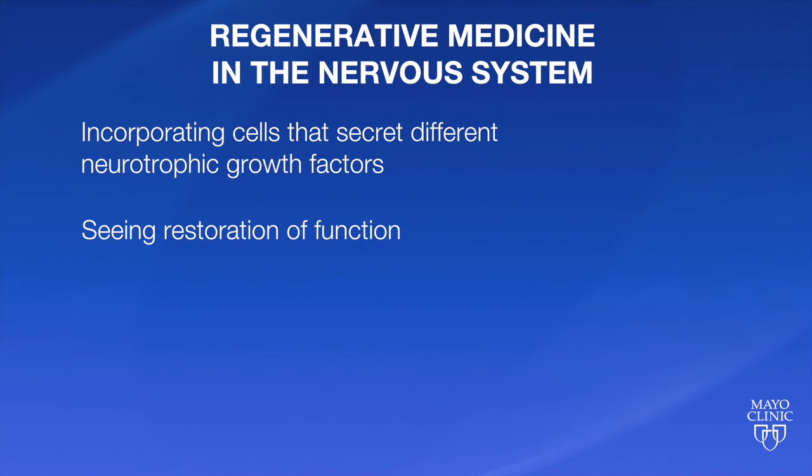By incorporating cells that secrete different neurotrophic growth factors, we're actually starting to see restoration of function. During the talk I was able to show videos of rats that had minimal levels of treatment and had no function at all. But now with scaffolds, cells, and antifibrotic agents, we're actually getting a response where the rats can make coordinated movements of their hind limbs.